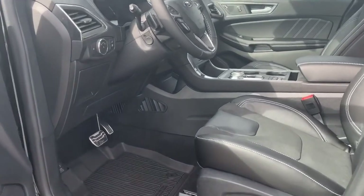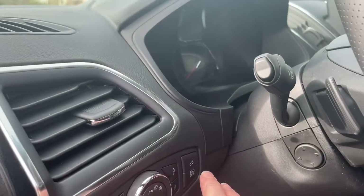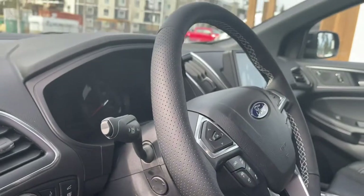You have these nice all-weather mats on the floor and it also comes with carpeted mats. There's your lighting controls, liftgate release, and you also have power tilt and telescoping steering wheel.